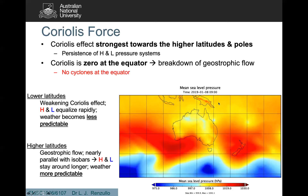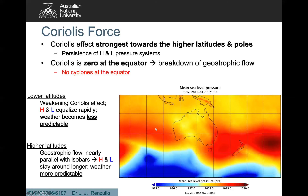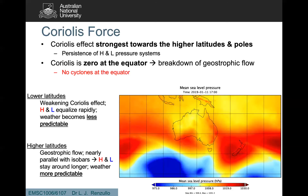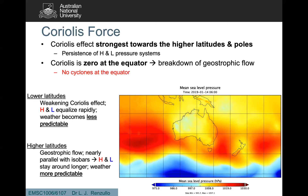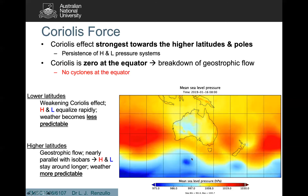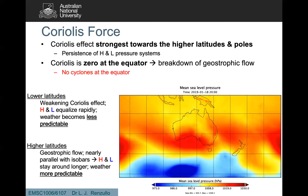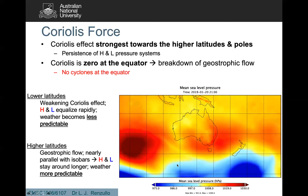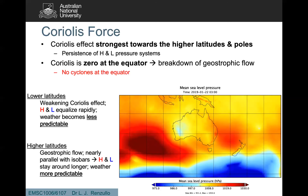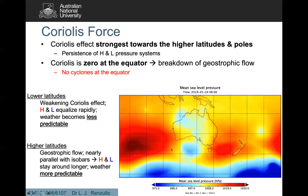At the lower latitudes, closer to the equator, the high and low pressure systems dissipate quite quickly, which means the weather becomes less predictable. Whereas at the higher latitudes — the further south we go — there's greater geostrophic flow, meaning the flow is parallel to the isobars as pressure equalises from high to low. These high and low pressure systems stick around for longer, making them easier to model and the weather more predictable.